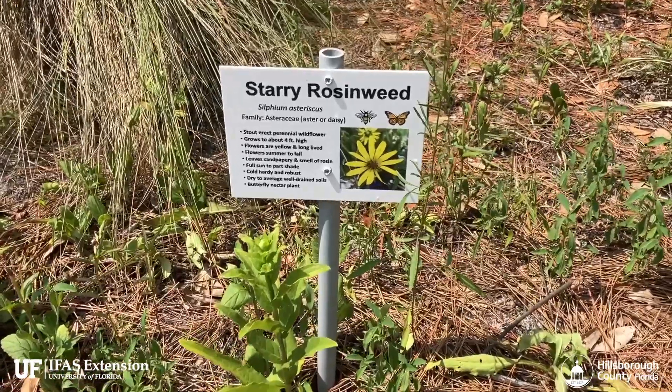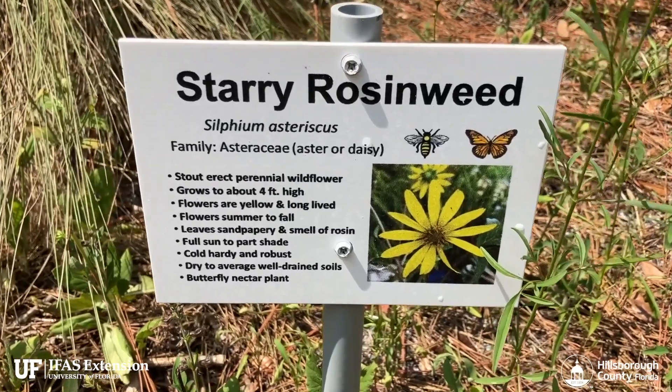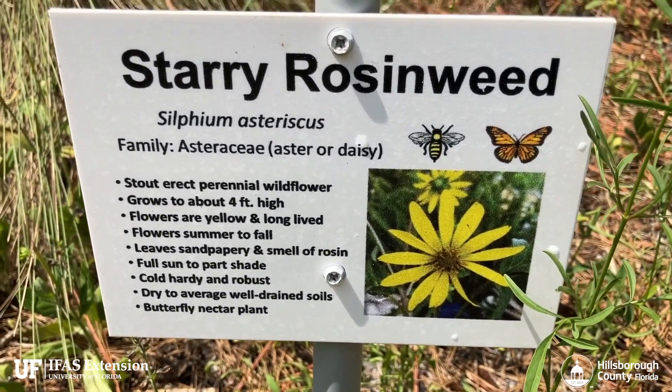We installed these educational plant signs that tell you the common name, the scientific name, the family, and other highlights about the plant.